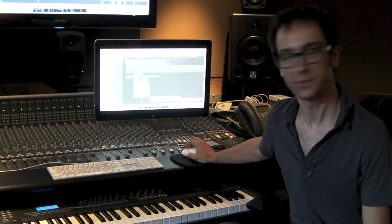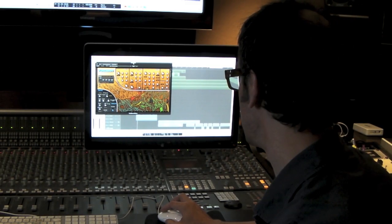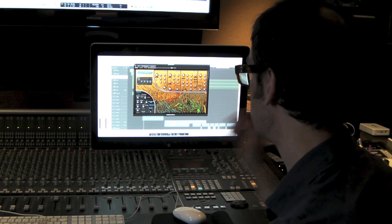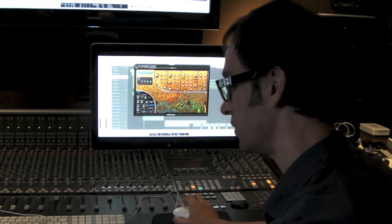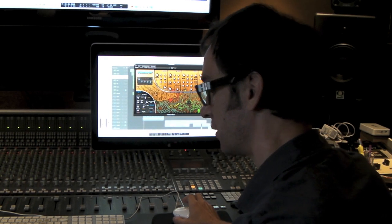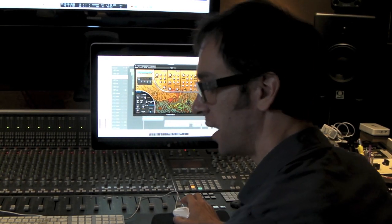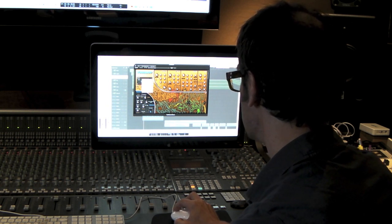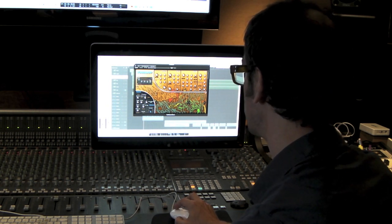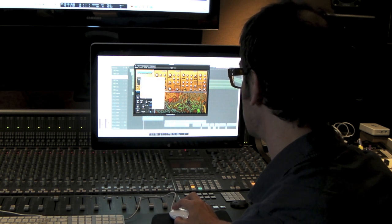So that was kind of my first little experience with RG. I'm using Sub-Boom Bass in this track, though I'm kind of not using it for some of what it's best at — I'm using it really just as a bass line synth thing.